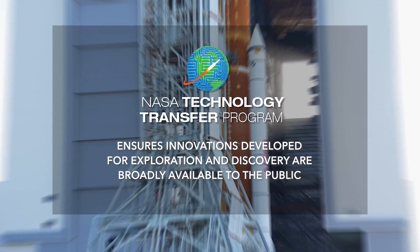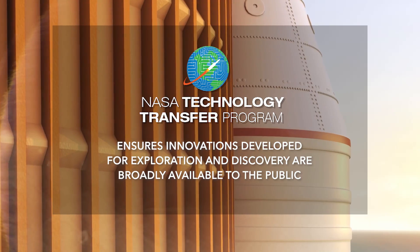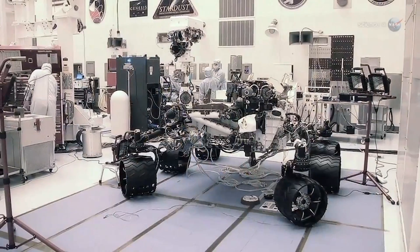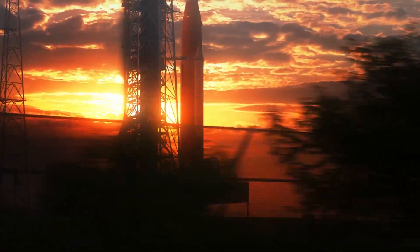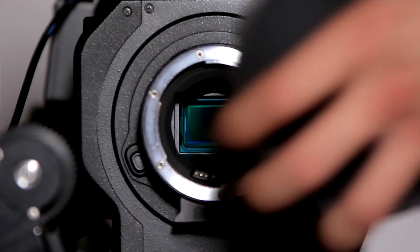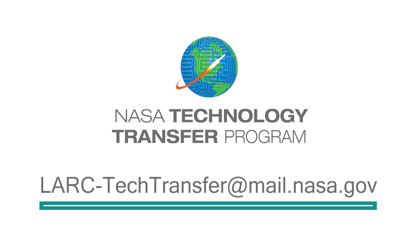NASA's Technology Transfer Program ensures innovations developed for exploration and discovery are broadly available to the public. To learn more about how the in-situ characterization and inspection of additive manufacturing deposits using transient infrared thermography can help with your product development, email lark-techtransfer at mail.nasa.gov.